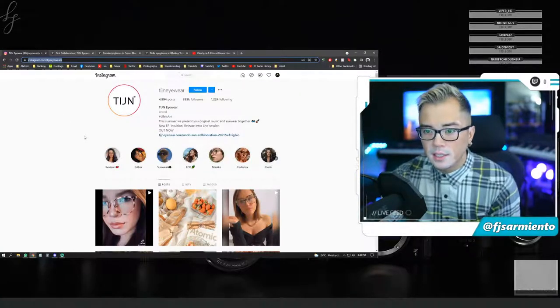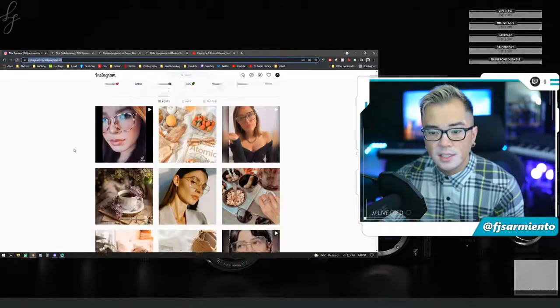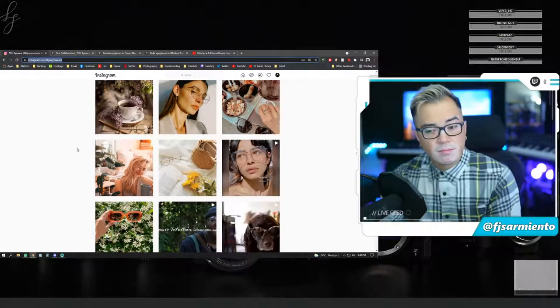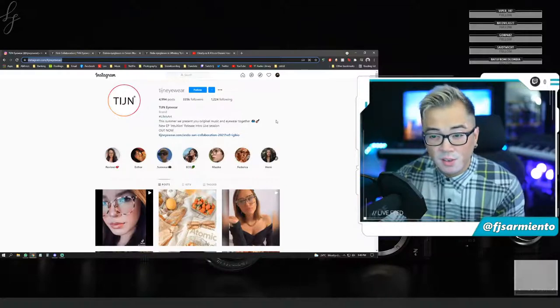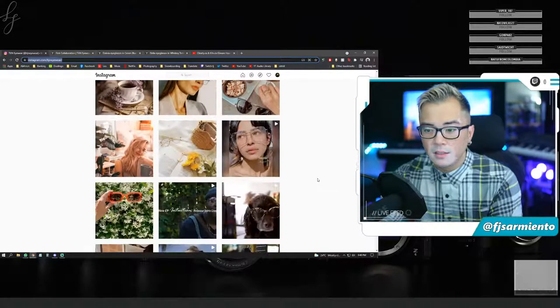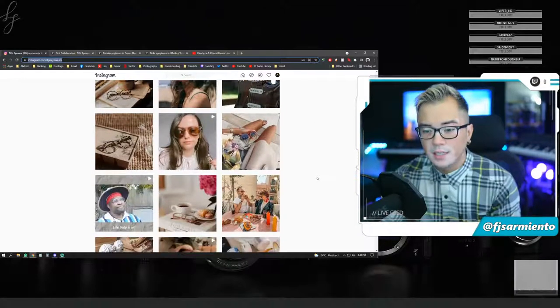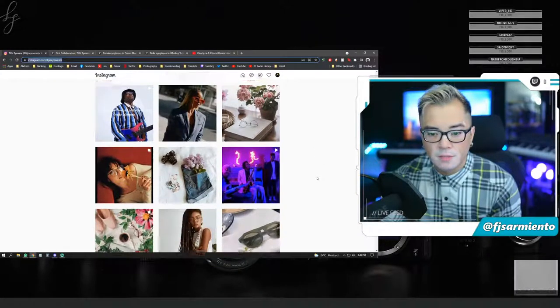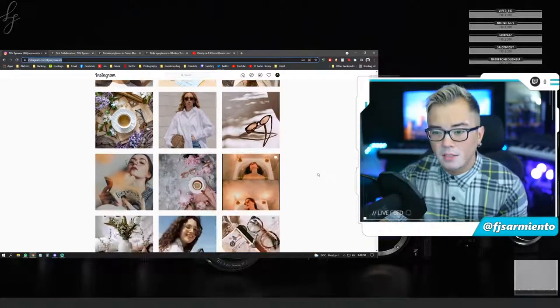They also have an Instagram — TIJN Eyewear — with the hashtag 'life is art.' Their Instagram following is very impressive; they already have 335,000 followers and seem to have a number of influencers and social media personalities endorsing their glasses. I'll just go ahead and say that I do think they're based in China.